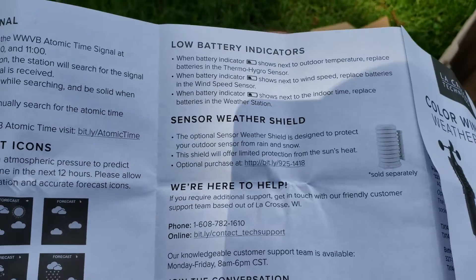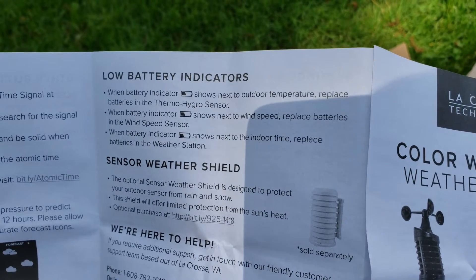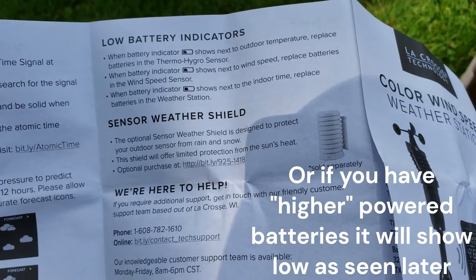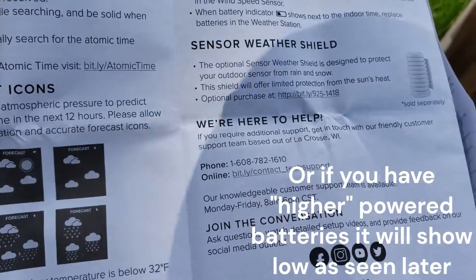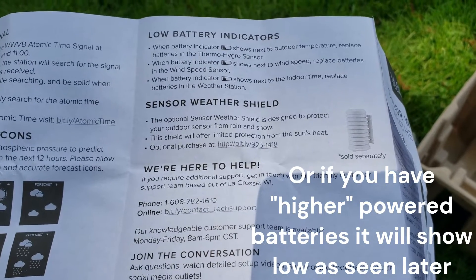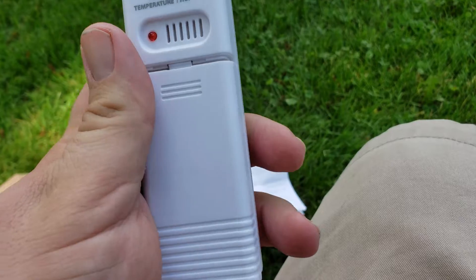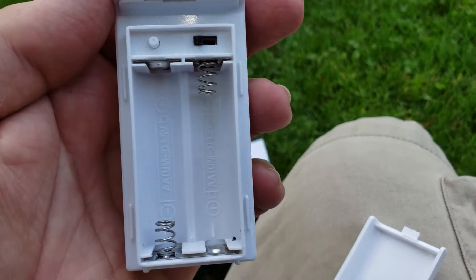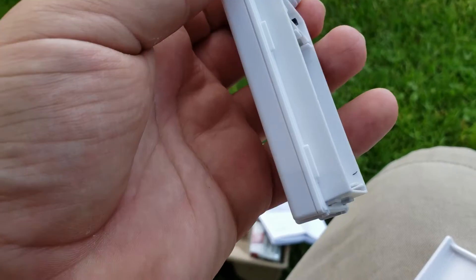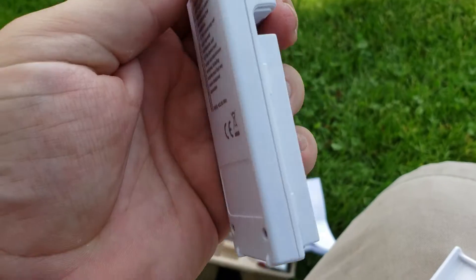Looks like some weather forecast stuff — not sure how that's going to work exactly. Low battery indicators, so that'll be pretty cool — you'll know if the thermo-hygro sensor is getting low, the wind speed sensor is getting low, or if the backup batteries are getting low. Looks like there's an optional sensor weather shield to protect your outdoor sensor from rain and snow. When I grabbed this one to put the battery in, I noticed you just pop that little door down and there's the batteries. Not a whole lot protecting it, so I'll be interested to see how weatherproof it needs to be.